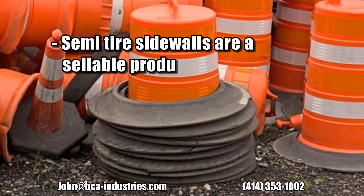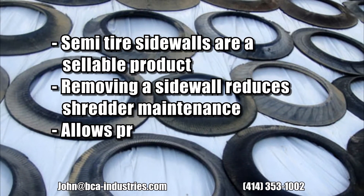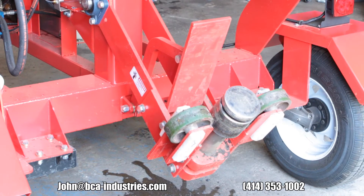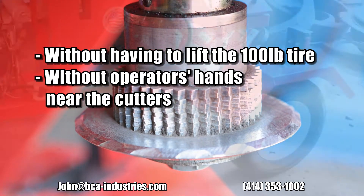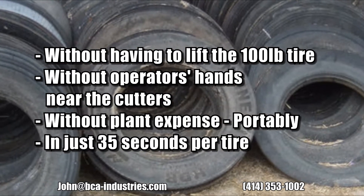Did you know semi-tire sidewalls are a sellable product, and that removing a sidewall reduces shredder maintenance and also allows processing of truck tires on a less expensive shredder? Now what if you could harvest sidewalls without having to lift the hundred-pound tire, without operators' hands near the cutters, without plant expense, portably, and in just 35 seconds for full sidewalls per tire?